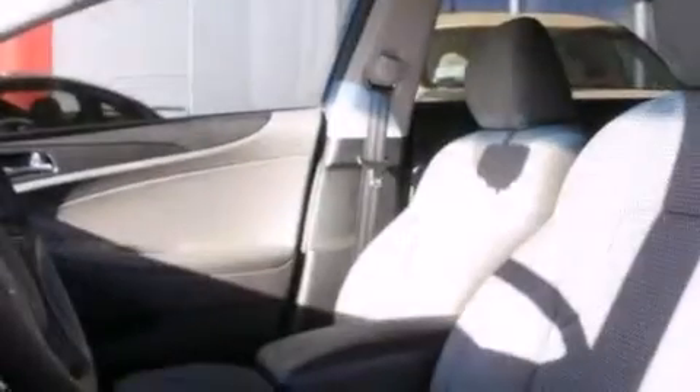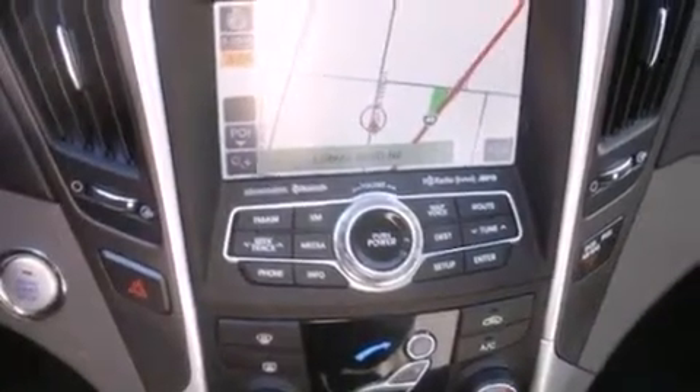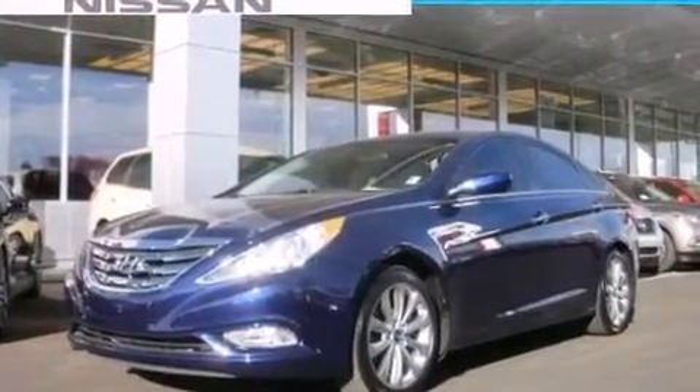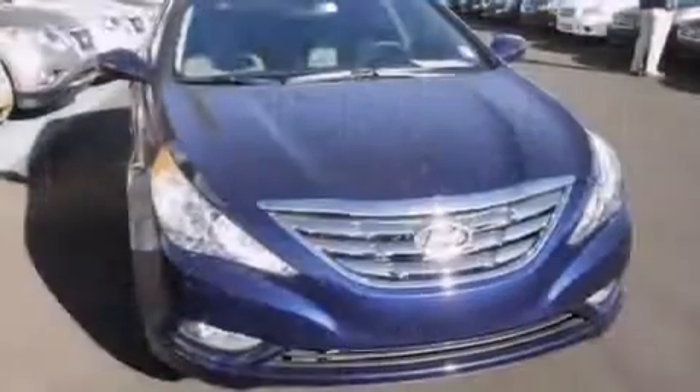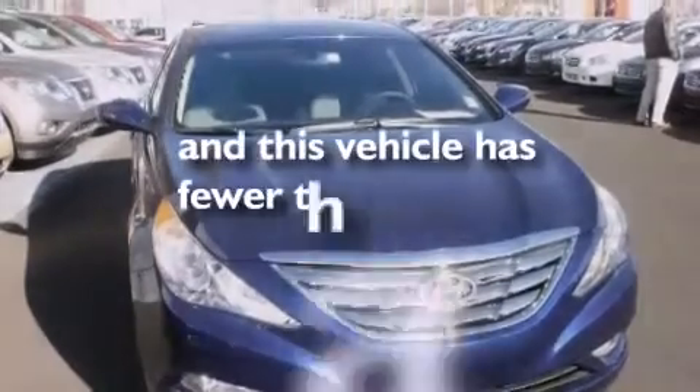The following features are also included: a power driver's seat, air conditioning, cruise control, leather seats, an illuminated driver's side vanity mirror, 12 volt power outlets, rear curtain airbags, rear seat childproof door locks, full power accessories, and this vehicle has less than 6,000 miles.